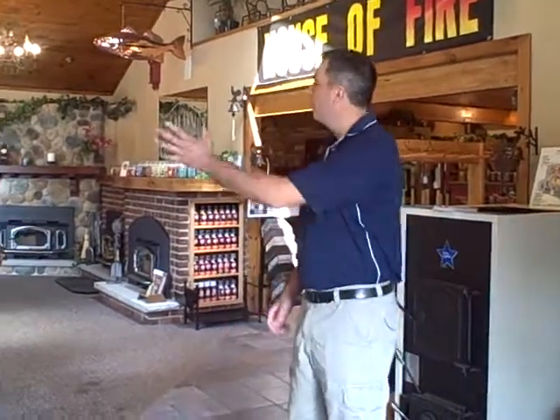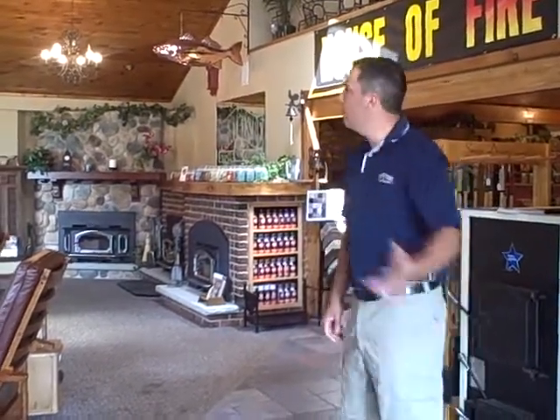Hi, welcome to Countryside Stove and Chimney. My name is Keith and I'm going to be showing you around our showroom. As we walk around, we're going to be talking about some of our different services that we provide. Come on with me.